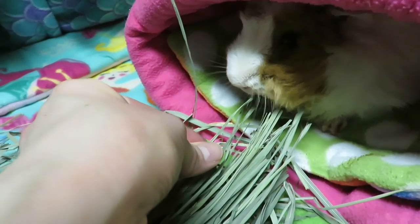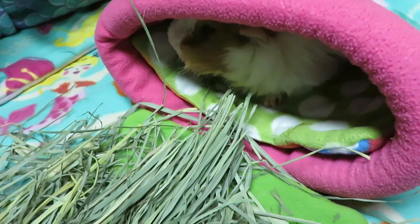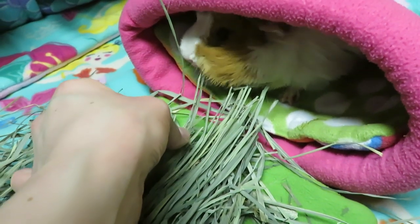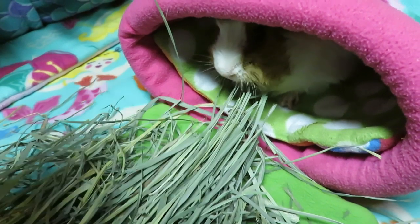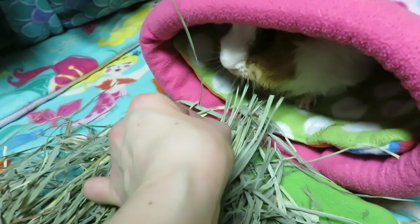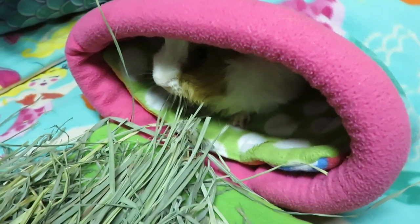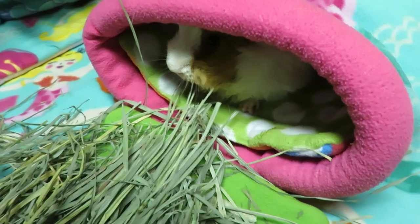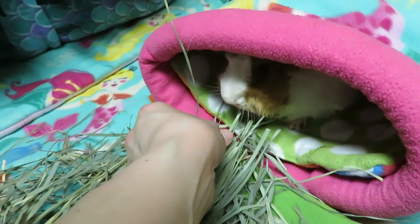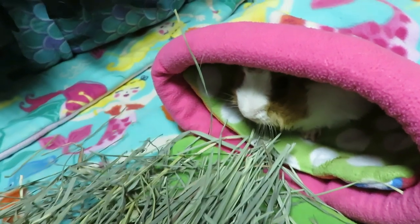She does have a bit of an appetite. The sooner she gets eating well, the quicker that medication is going to leave her body and she'll be feeling better. They did give her fluids at the vet — subcutaneous fluids — so she should be peeing a lot, and hopefully that little stone that's left will be gone quickly.